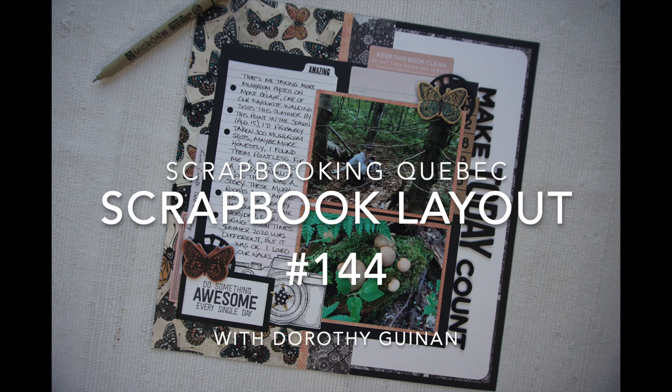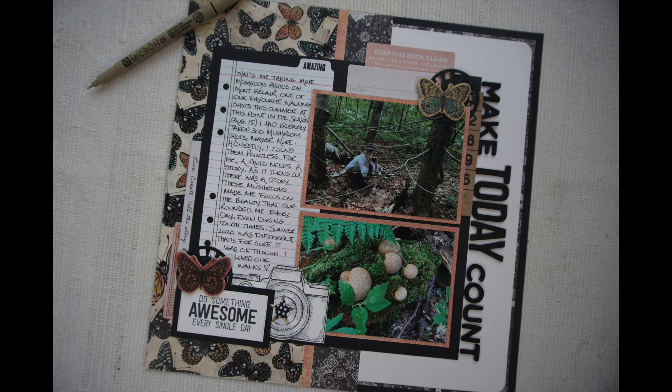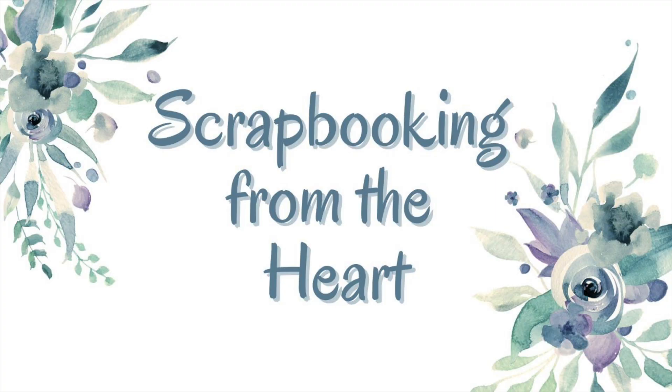Hi, it's Dorothy Guining with Scrapbooking Quebec. I'm really excited to be here today participating in the new YouTube collaboration, Scrapbooking from the Heart. On the 28th of each month, we're going to be creating layouts based on prompts designed to make one think about why they are scrapbooking a particular layout.